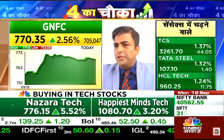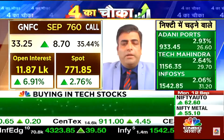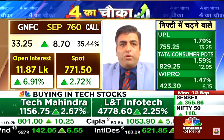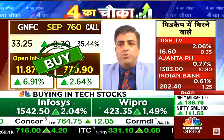We have recommended this particular call option in the morning to our clients. You have to buy a call option around 760, which is priced around 32 to 34. The overall structure looks good — for intraday, I think GNFC is looking for a swing target of 46. There is a fresh breakout and the counter is already in momentum.